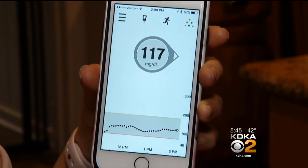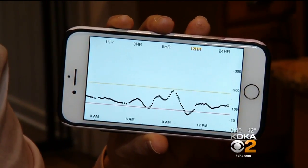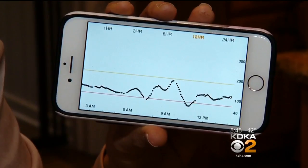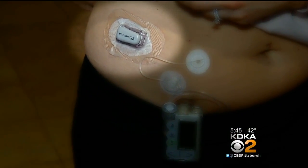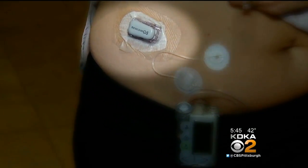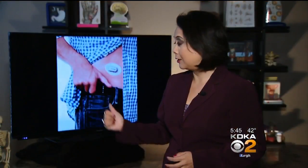Now all she has to do is look at her phone. If I turn my phone to the side, I can get a graph of my blood sugars. Her readings are transmitted wirelessly every five minutes from a sensor she wears on her skin. It tends to be within 10 to 20 points of my actual blood sugar, which to me is fabulous. These sensors check a glucose or blood sugar level in the fluid in between the cells, giving you the same reading as checking a glucose level in the bloodstream.